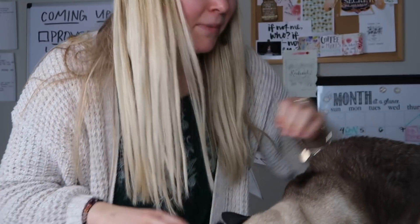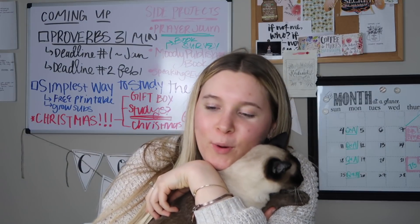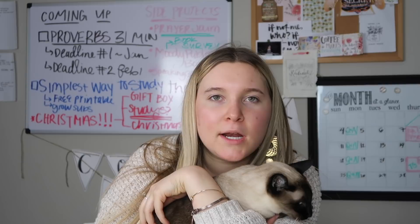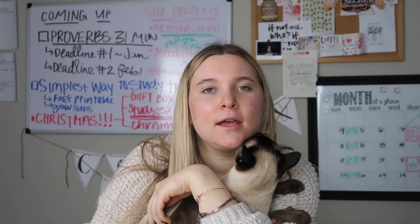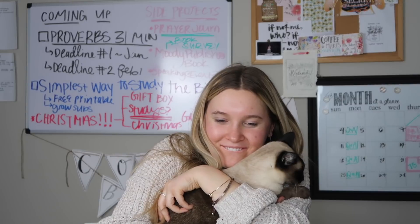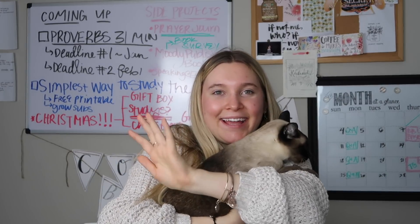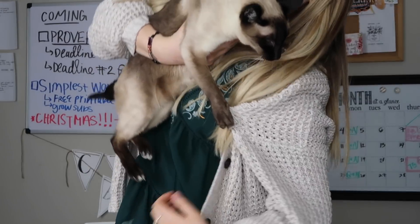I'm really sorry my cat is bothering you guys. But thank you so much for watching — I just had so much fun going shopping today and I was like, I should really show them my bargain hunting because I'm a bargain girl. I know a lot of you guys are bargain people too, so I hope you enjoyed it. Thanks for watching, bye! She likes to claw my sweater.